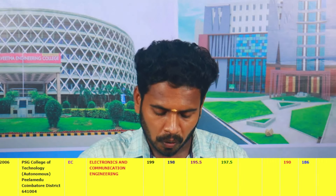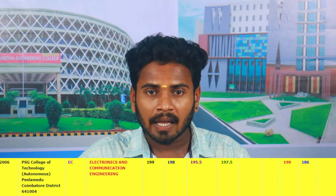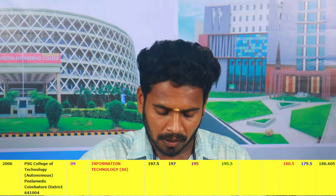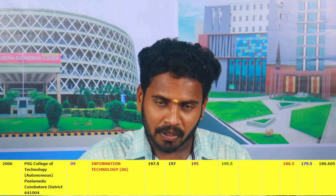In the cut-off range for ECE, the main cut-off is 199. BC is 199.5, BCM is 199.5, MBC is 199.5, SC is 199, and SC is 199.5. For IT, the cut-off is 199.5. BC is 199.5, BCM is 199.5.